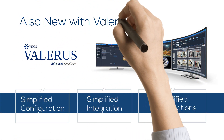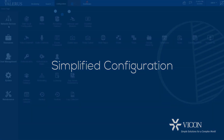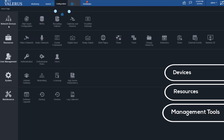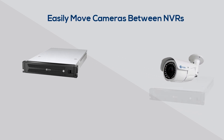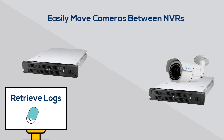Also new with Valeris 18.2, simplified configuration. Valeris's new configuration homepage provides a clean, icon-based interface that makes it easy to quickly find all devices, resources, and management tools. New options let administrators move a camera or device between NVRs and retrieve network-wide logs for troubleshooting.